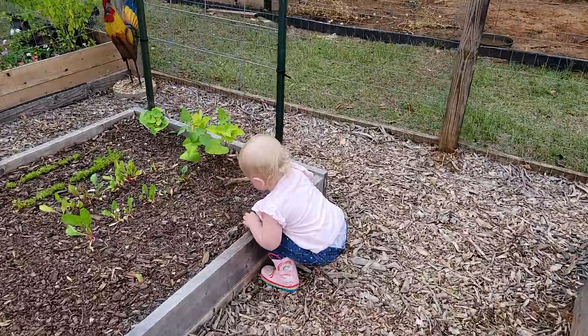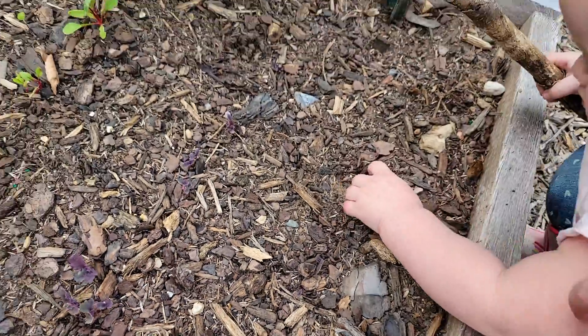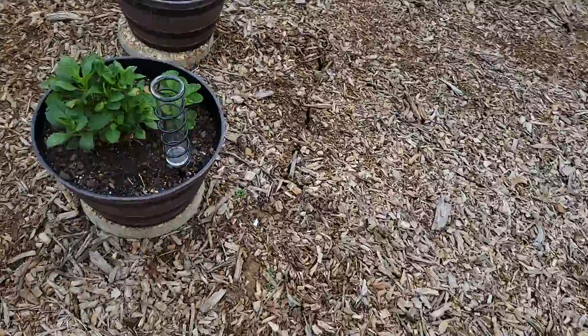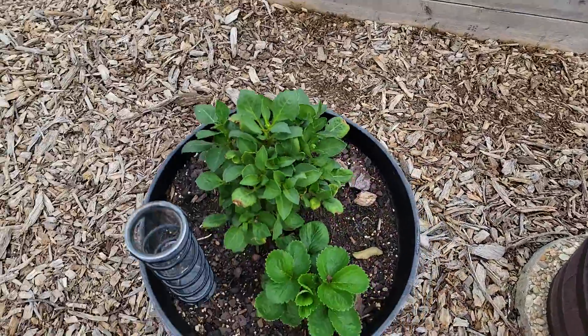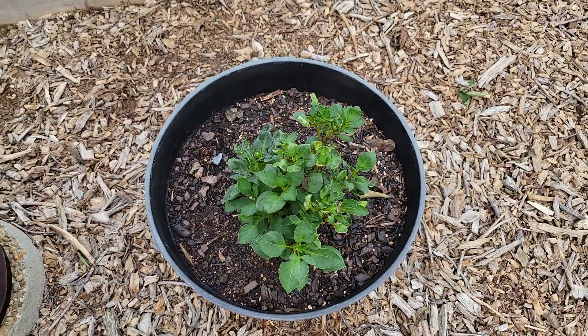Oh I forgot about this garlic kale! My dahlia is looking okay, the strawberry is looking okay, that dahlia is doing okay.